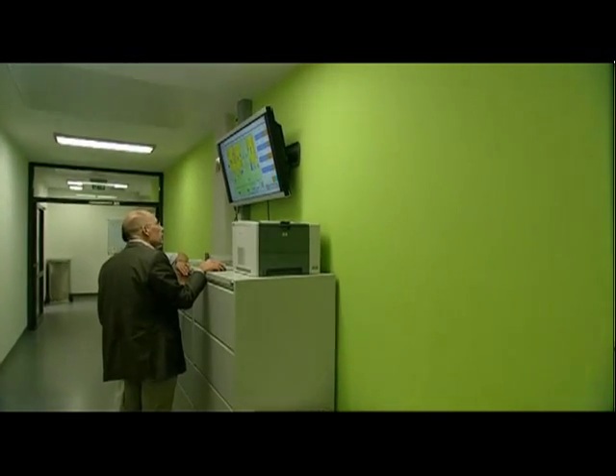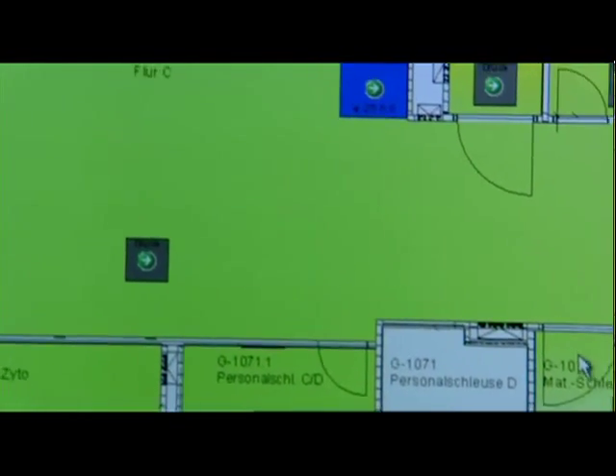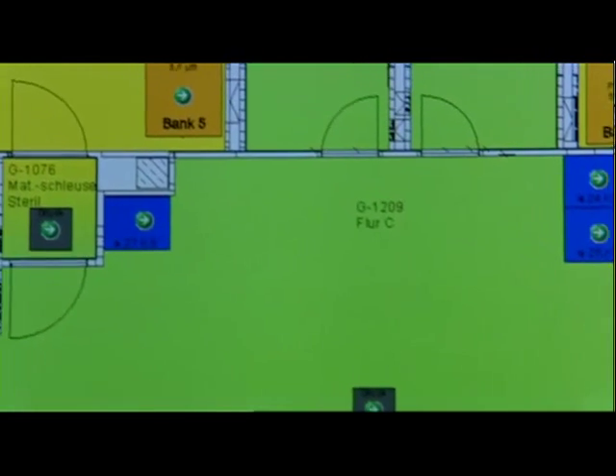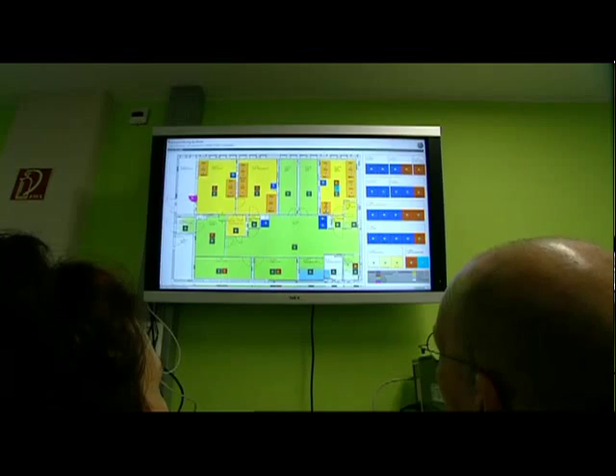Some groups of patients, like children and cancer patients, require individual preparations. To ensure these preparations are absolutely sterile, the pharmacy has a special area which is continuously monitored.